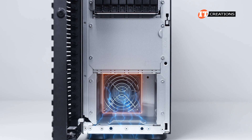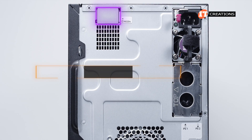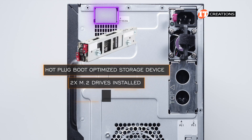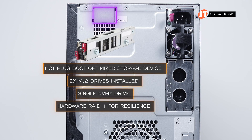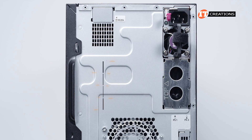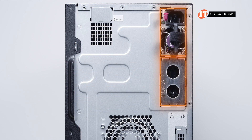Below that, a large fan to pull in fresh air. Around back, there is the option to install a hot-plug boot-optimized storage device. It has two M.2 drives installed and is seen by the OS as a single NVMe drive. It offers hardware RAID 1 for resiliency and is completely turnkey. PSUs on the side offer 1 plus 1 redundancy with 2 PSUs installed, but the second PSU is considered optional.